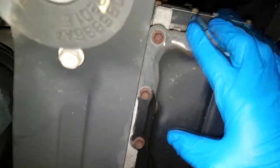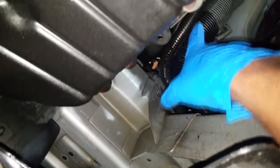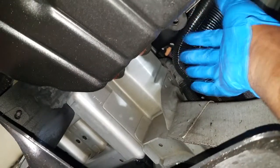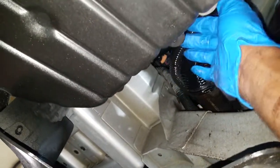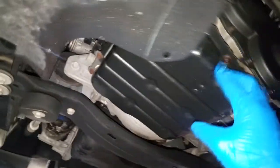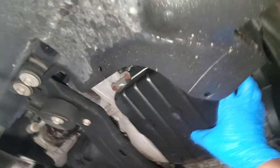I hope this customer is not wondering why her transmission failed after 150,000 miles. This pan has never been off, which means the filter has also never been changed. You can also see this trans cooler line is leaking — running a transmission low on fluid will naturally cause it to fail. And yet she's baffled why it's whining.